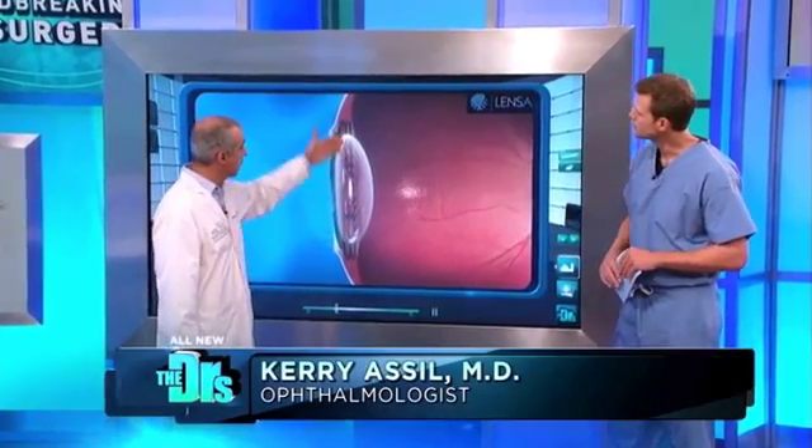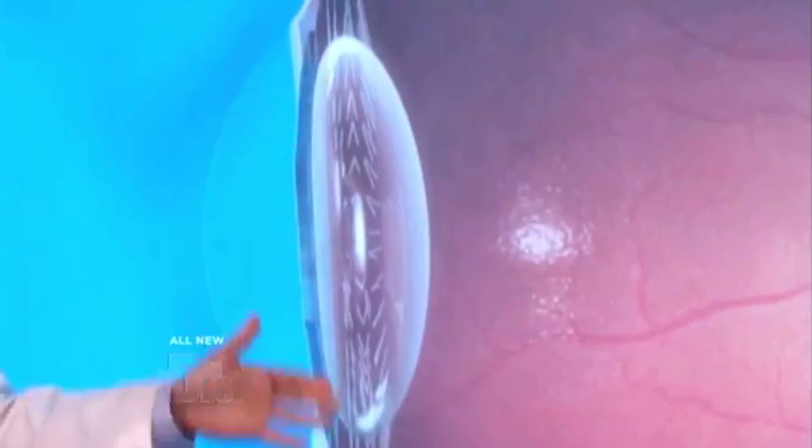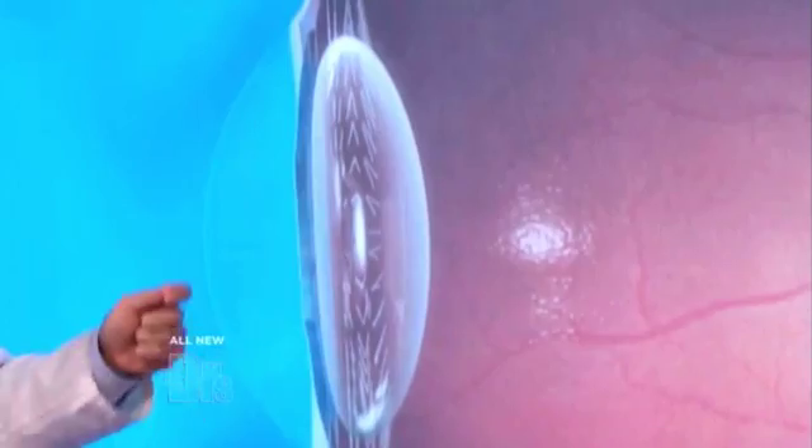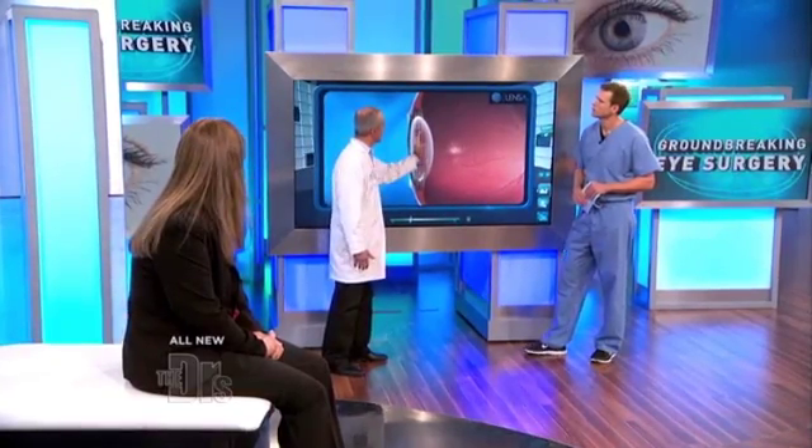Here we have an example of where the lens would lie within the eye. This is the outer lens of the eye. When we do the cataract surgery, we'll take this lens that's lost its transparency, we'll use ultrasound normally to liquefy it, and then we put a replacement lens in the eye — that's what we're hoping to achieve at the time of cataract surgery.